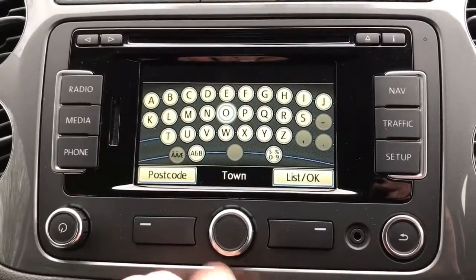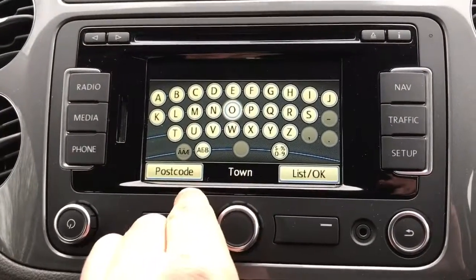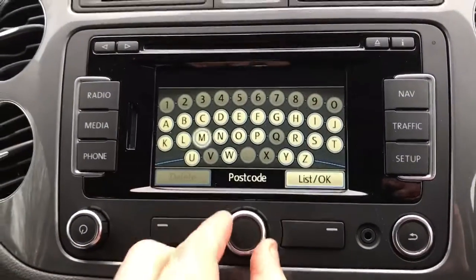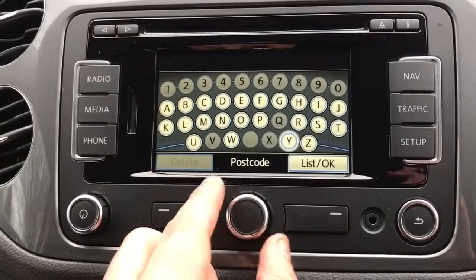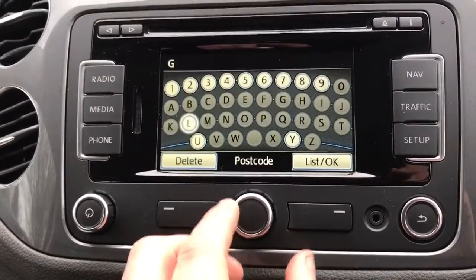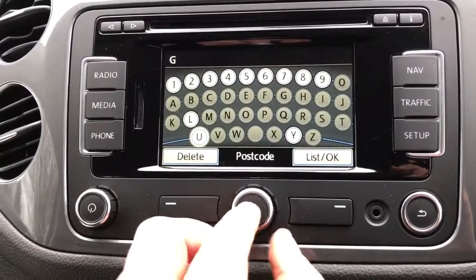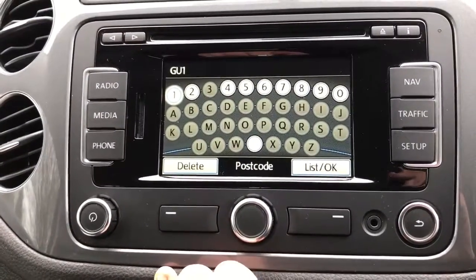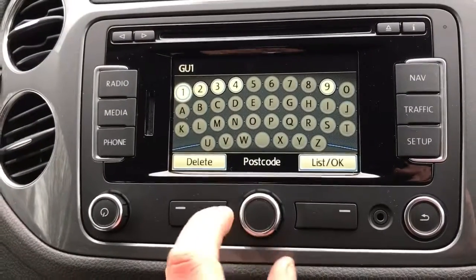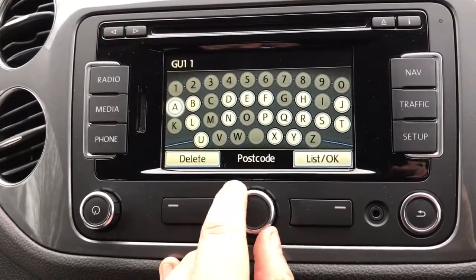Select United Kingdom and then it's asking for a town or postcode. If we want to put in a postcode, you can use this control or the touchscreen itself. As you rotate it around, it will cycle through all the way back to the beginning again — for example, GU1.